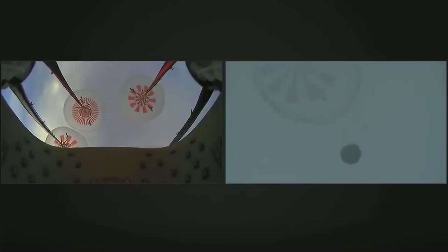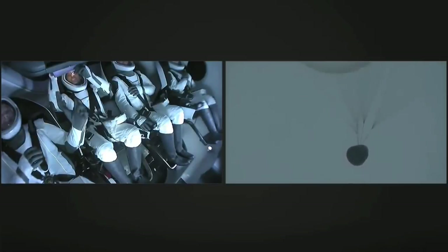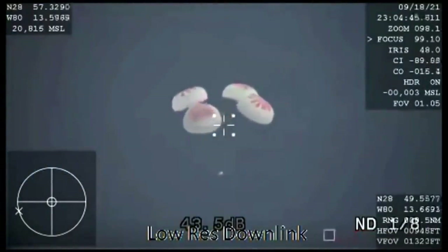The next event coming up is visual confirmation of splashdown. You can see the Dragon capsule on your right-hand screen slowly coming down now. They will be touching down at approximately 15 miles per hour when they reach the Atlantic Ocean. The Dragon 1 program had great success with water landings — 20 successful splashdowns over the course of that program, nine of which were carried out by flight-proven Dragon spacecraft.